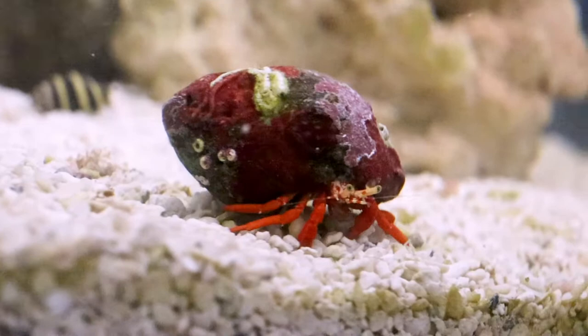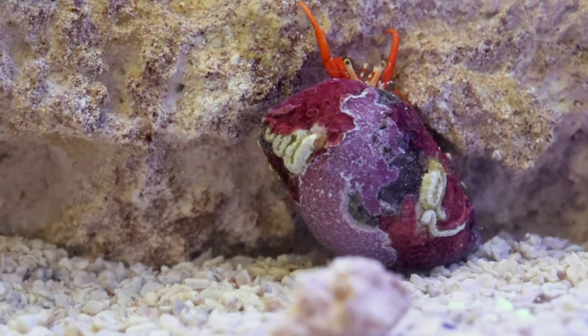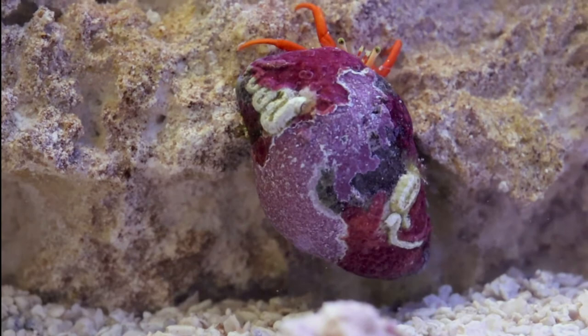Their diet of old organic matter makes them important members of coral reef ecosystems. And their bright red bodies, yellow eyestalks, and shells with a patchwork of algae are a beautiful addition to our saltwater tank at Discovery Space.